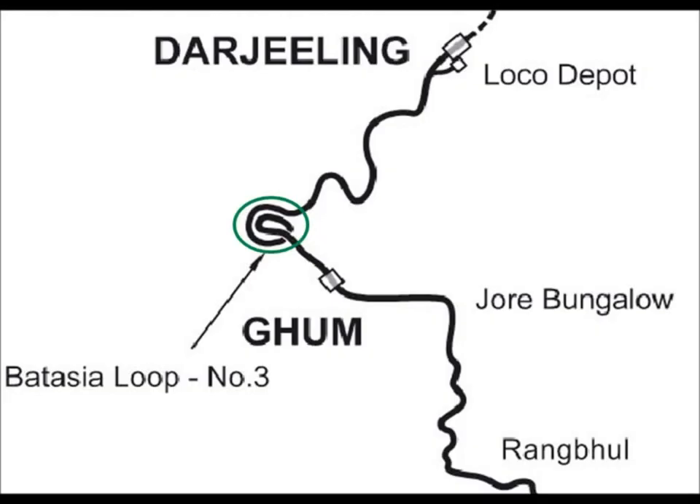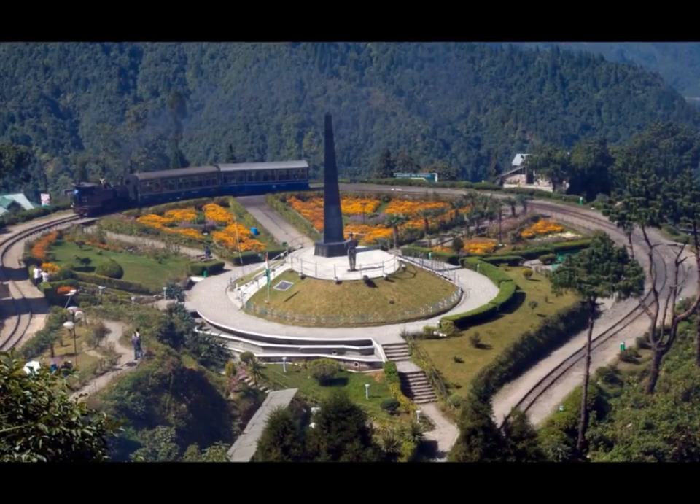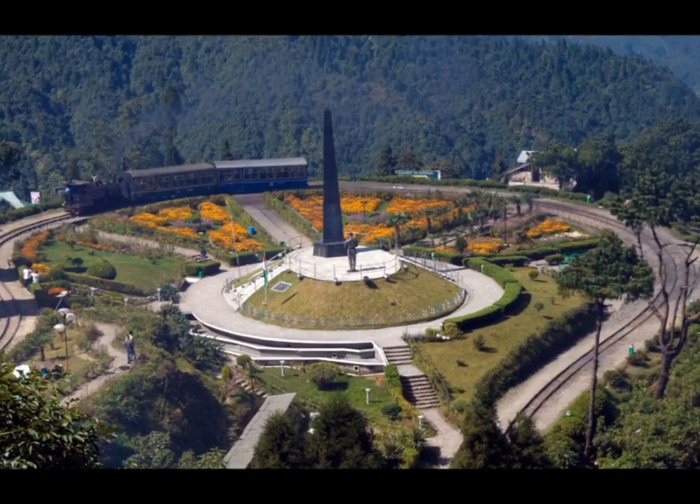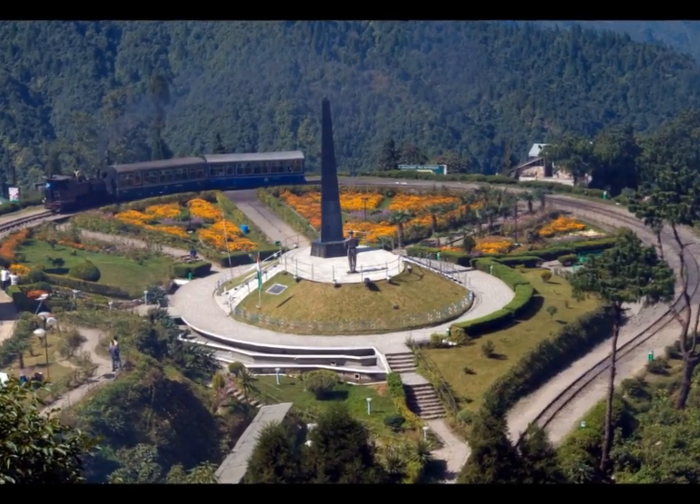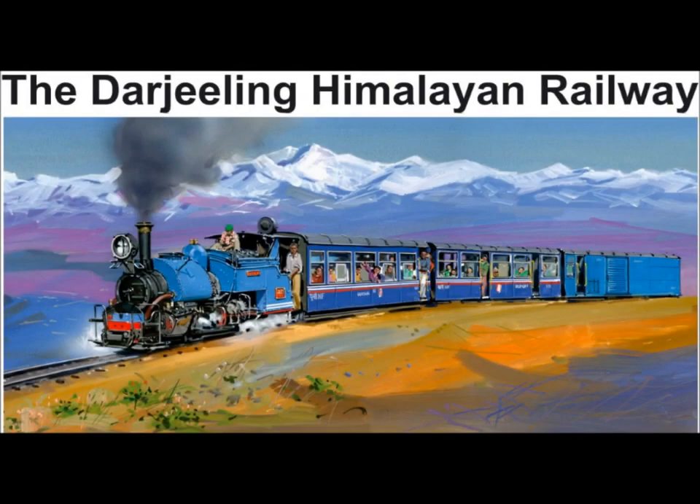Prestage also employed the loop technique, wherein, to gain vertical elevation in a relatively short horizontal distance, the railway passes over itself, forming a loop. In the year 1881, the line was officially opened, and the company was renamed the Darjeeling Himalayan Railway Company.